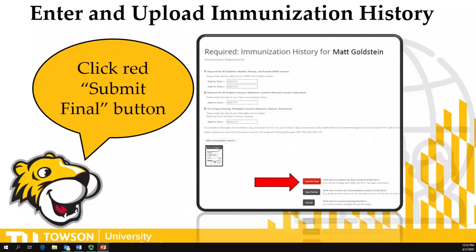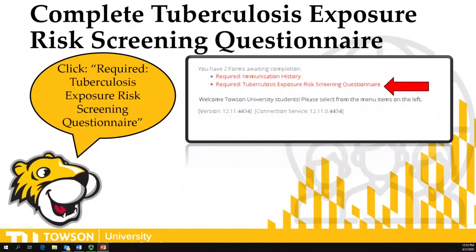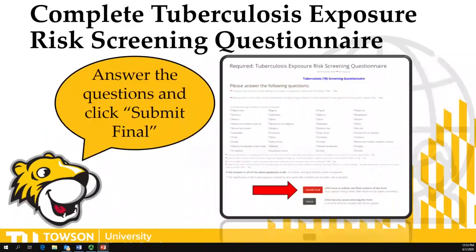Then hit submit final and move to the next requirement, which is the Tuberculosis Exposure Risk Screening Questionnaire. You just have to answer some very simple questions: Were you born in a high-risk country or lived for a prolonged period of time in a high-risk country? Did you work in a high-risk environment such as a nursing home? And some other brief questions. If the answer is no to all of the above, submit final and no other requirement is necessary. If you answered yes, submit final and contact the health center to determine what course of testing is recommended for you.